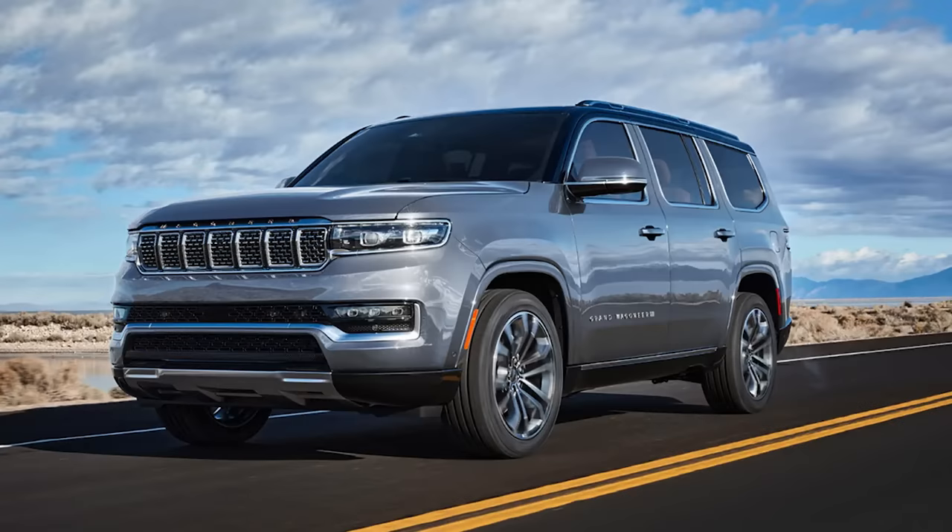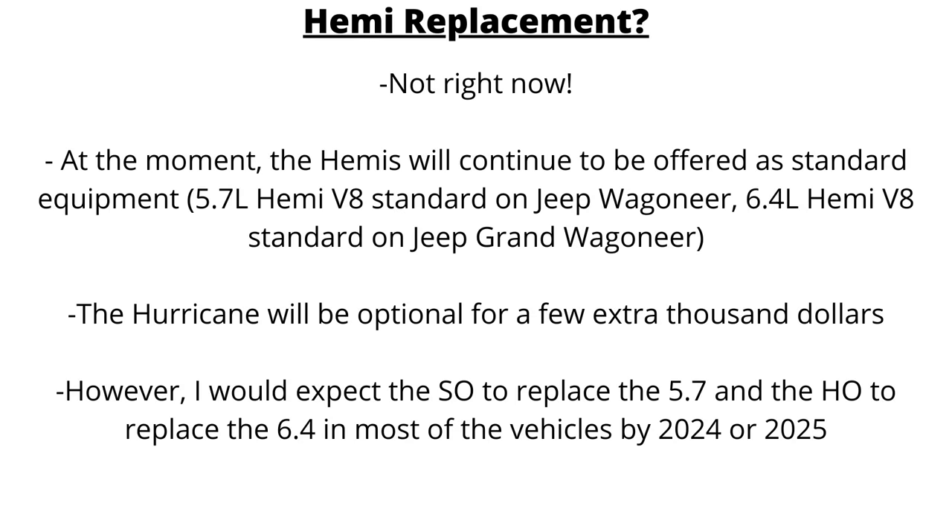To answer the question of whether the Hurricane will replace the Hemis in the near future: the answer is not right now. At the moment, the Hemis will continue to be offered as standard equipment, with the Hurricane available for a few extra thousand dollars. However, I would expect the standard output to replace the 5.7 and the high output Hurricane to replace the 6.4 in most vehicles by 2024 or 2025.